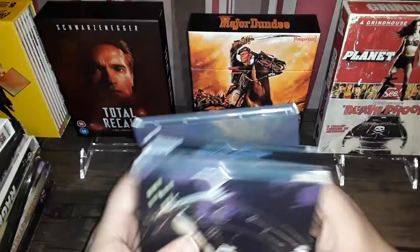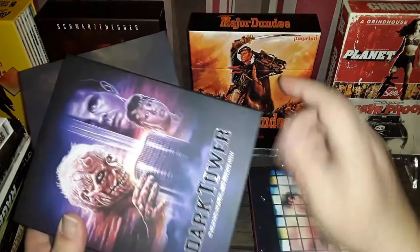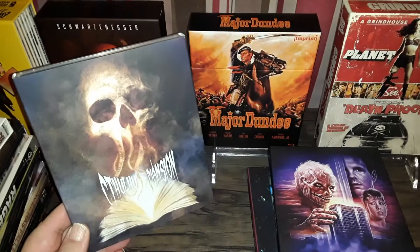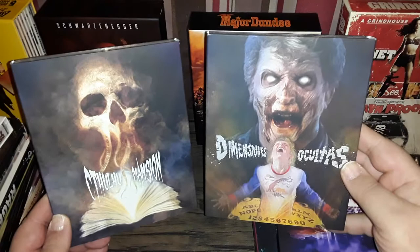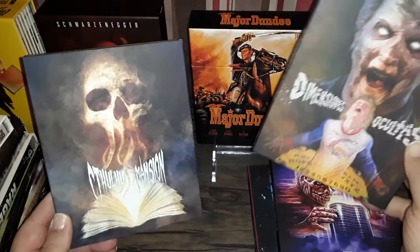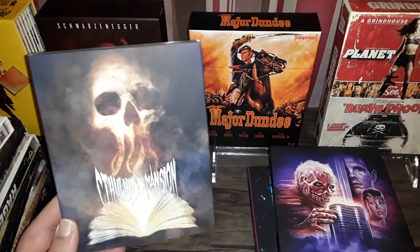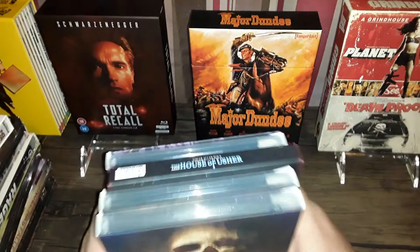Next, of course, we've got the Vinegar Syndrome January package, starting with Satan's Blood, House of Usher, Dark Tower, and Cthulhu Mansion. These look very similar to each other — I think they should try to change it up a little bit. But yeah, Cthulhu Mansion — looking forward to watching this one, maybe I'll pop that in later. That's my Vinegar Syndrome January stash right there. I love these guys.